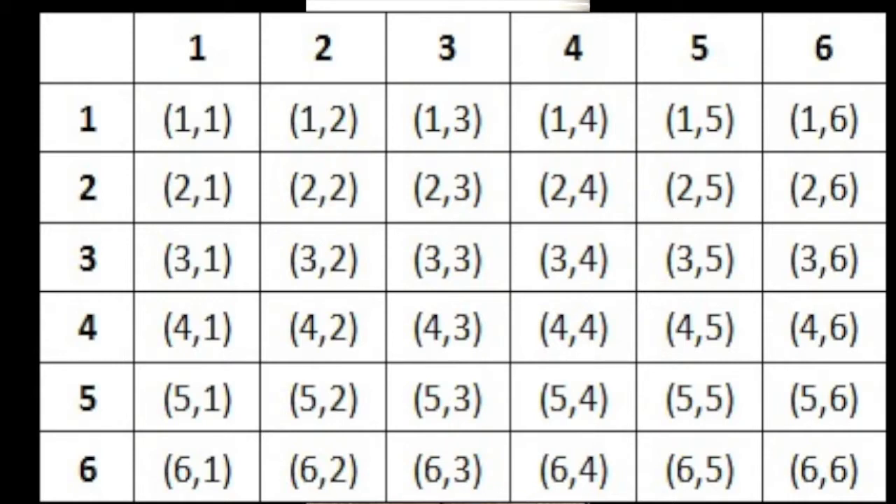What's the probability of getting an even sum? What's the probability of getting a two? The only way you can get a two is what we call snake eyes — a one and a one on both dice. That's only one outcome out of 36. You can answer lots of probability questions using that table.